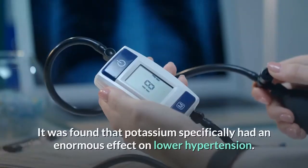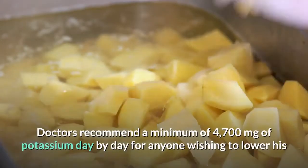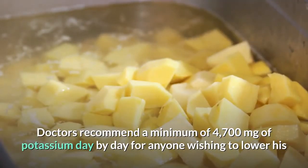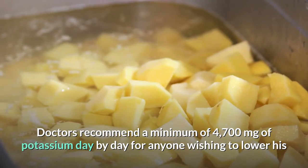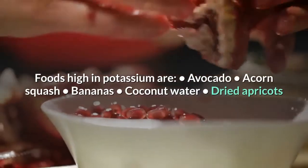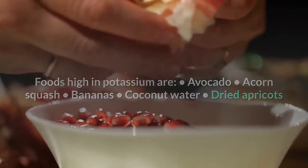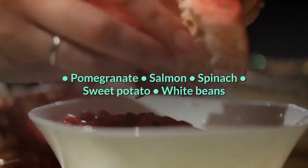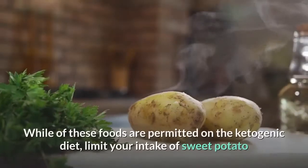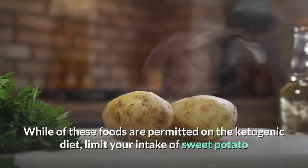Potassium specifically was found to have an enormous effect on lowering hypertension. Doctors recommend a minimum of 4,700 milligrams of potassium daily for anyone wishing to lower blood pressure. Foods high in potassium include avocado, acorn squash, bananas, coconut water, dried apricots, pomegranate, salmon, and spinach.